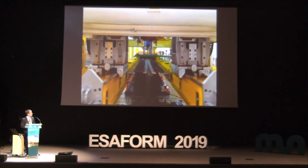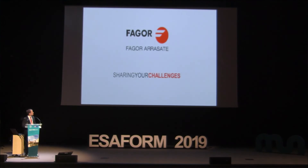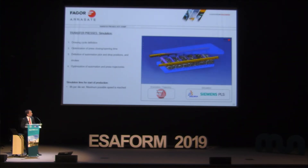Different kinds of parts can be produced. The simulation process is very similar; the kinematic trajectory is made with Synco software, and the simulation is done with Delmia or PLS. We say that in eight hours it is possible to optimize the speed of the installation.